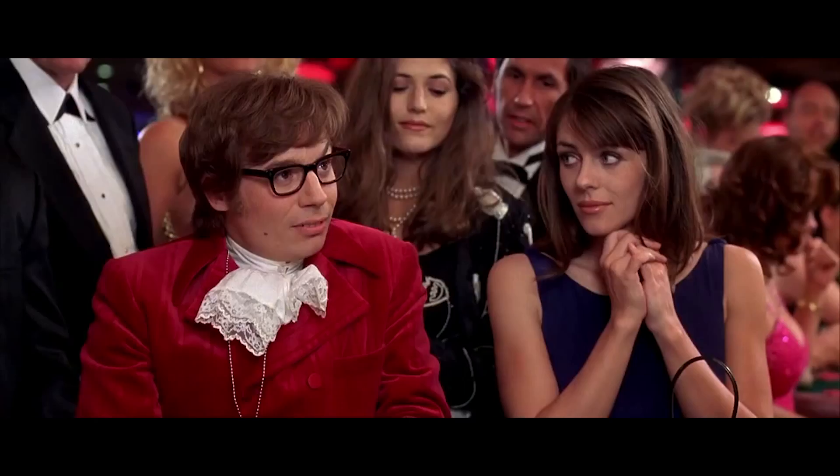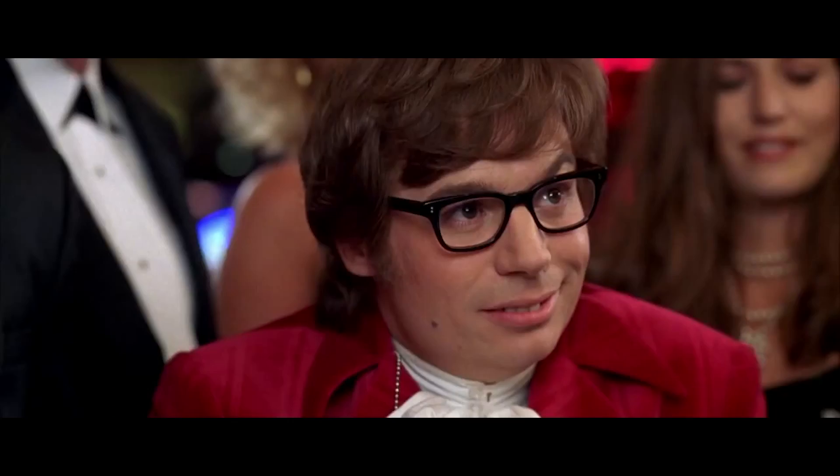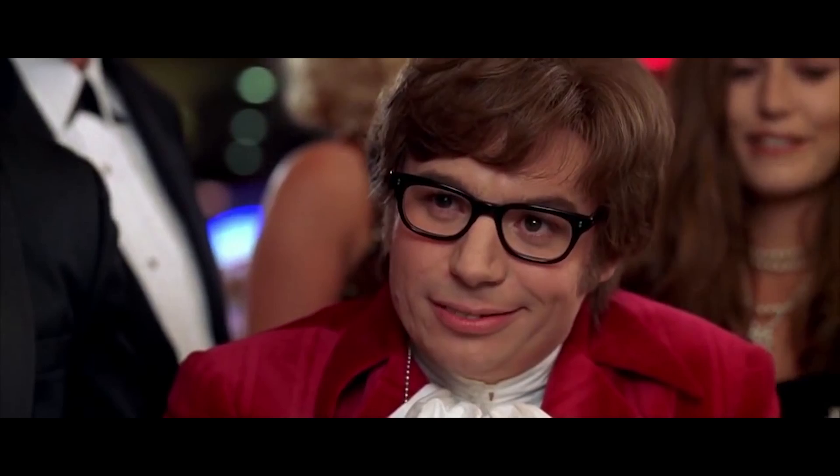Last but not least, I have the Christophe Claret Blackjack watch. That's right — I said Blackjack watch. I've talked about Christophe Claret in some of my previous videos. This guy is a genius watchmaker. He comes up with an idea and says, you know what, I'm going to make a blackjack watch, I'm going to make a poker watch. Everybody says that's not possible. Christophe's approach is: you set big goals, you take little steps to get there, and as the end result you come up with some of the most complicated pieces in the history of watchmaking.